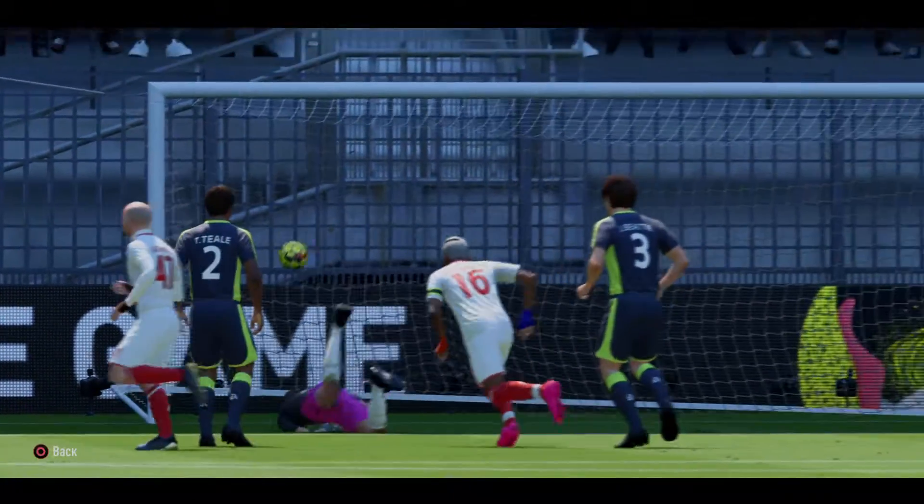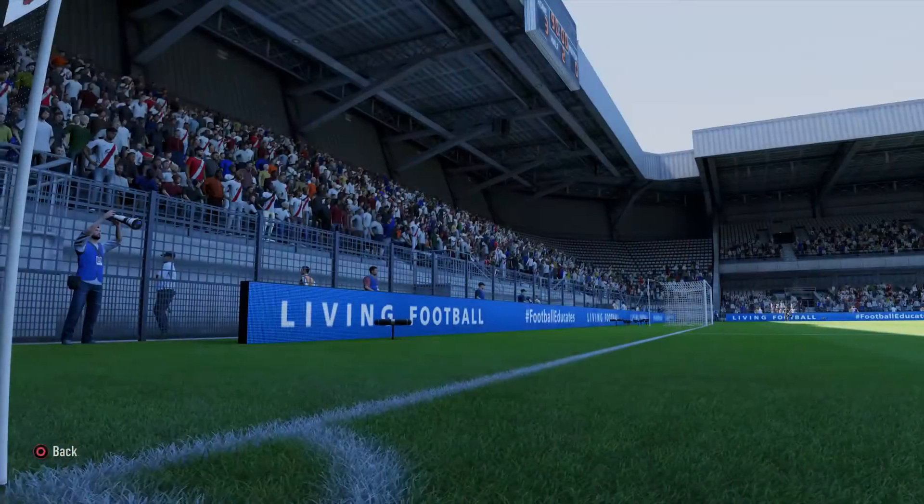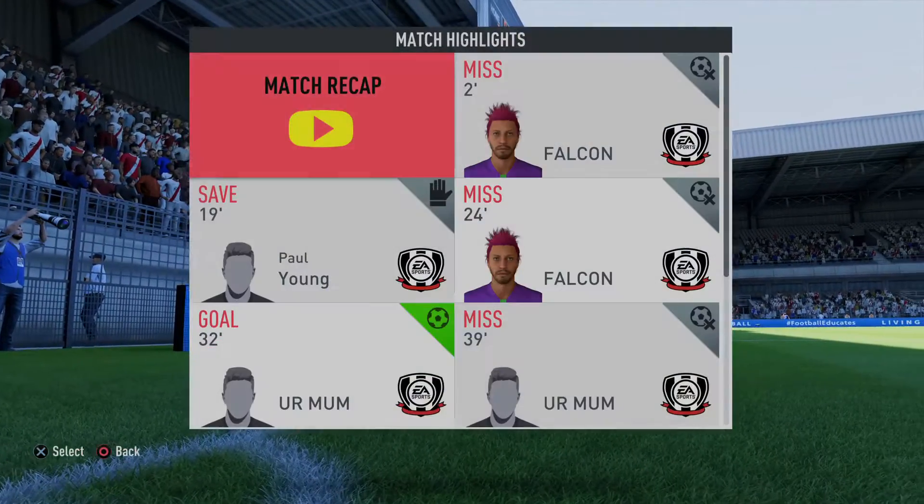In with a chance. Two for him today, and his team are benefiting from his sharpness in front of goal. Here we go.